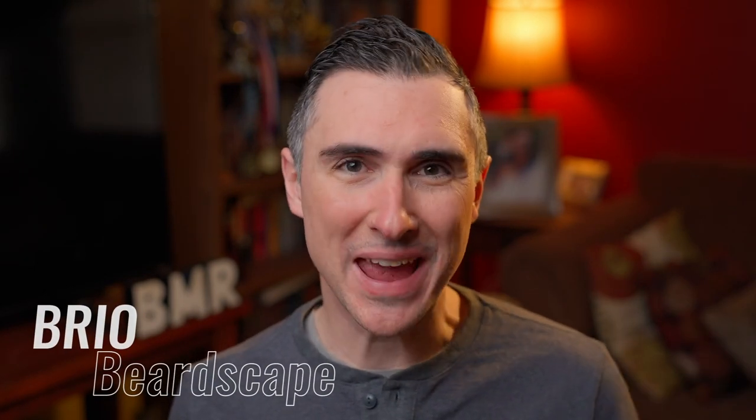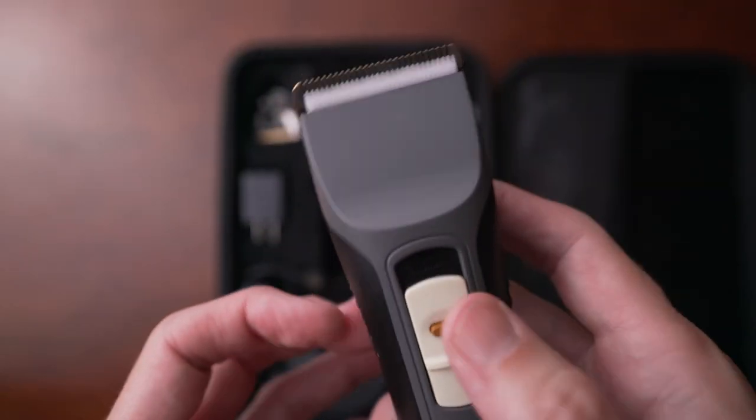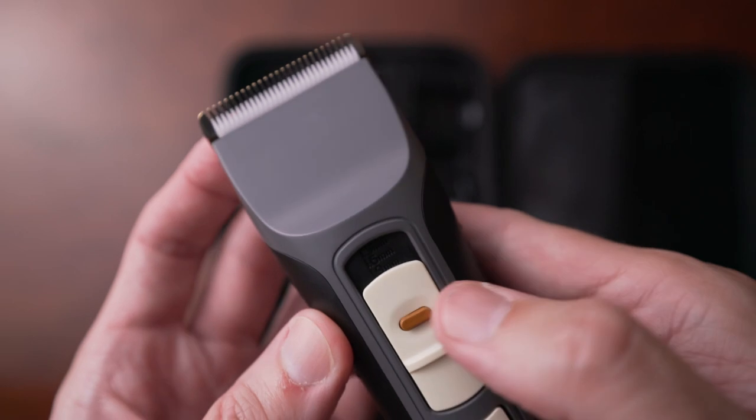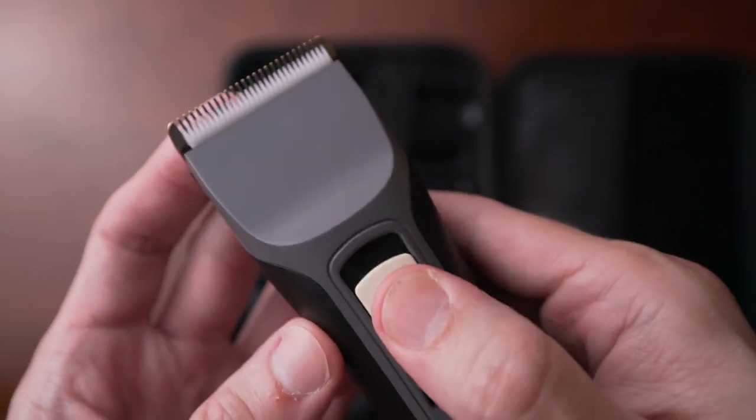Next is the Brio Beard Trimmer. I did a video a while back on Manscaped and their beard trimmer, which I thought was pretty good. But then Brio contacted me, sent me theirs, and just completely nuked it from orbit. They are absolutely smashing the body hair trimmer category in every way. I absolutely love them — check out Brio.